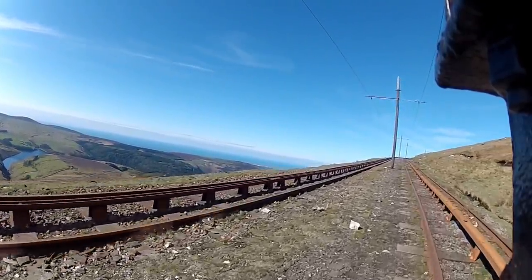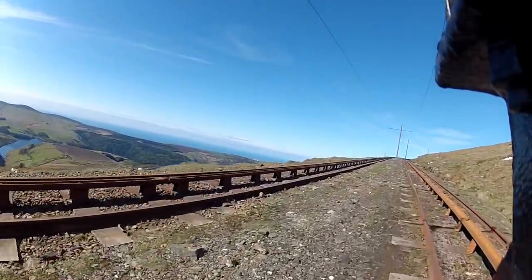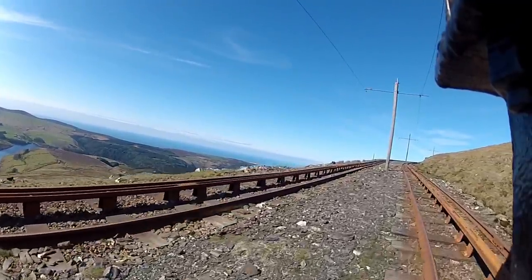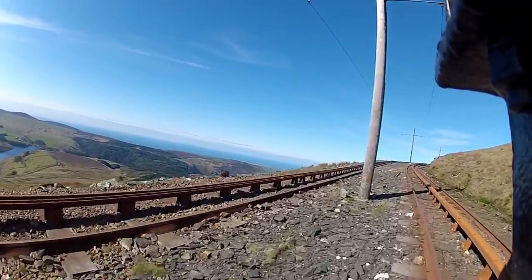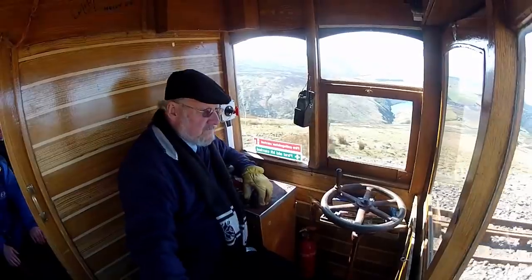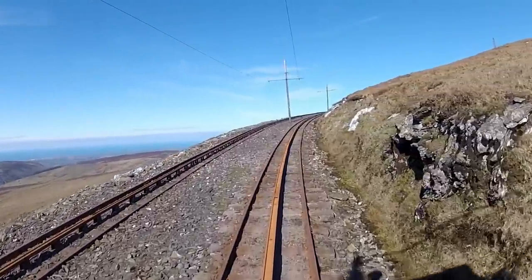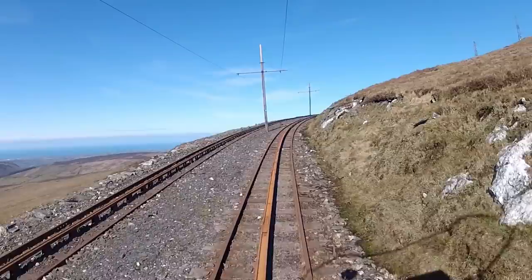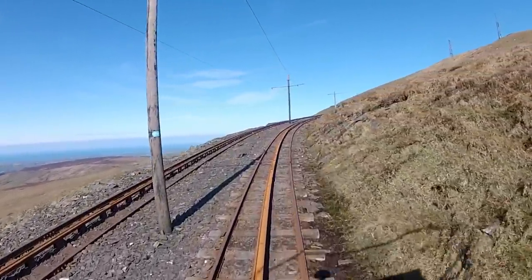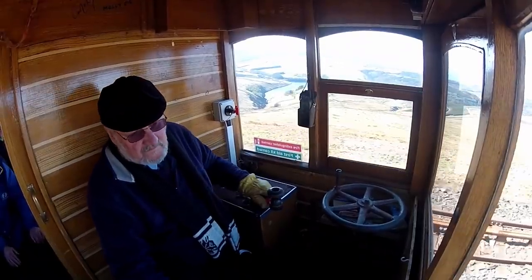We've now turned north as we make our way around the mountain, and the driver has increased power as we encounter the steepest section of the line. Our destination lies on the opposite slope of the mountainside, off to our right and another 200 feet above us. Between here and there, we'll reverse direction to finish off by heading southwest. The slope we're traversing has increased markedly now as we get closer to the summit, and the shelf the Victorian builders created for the track to run on is narrower.